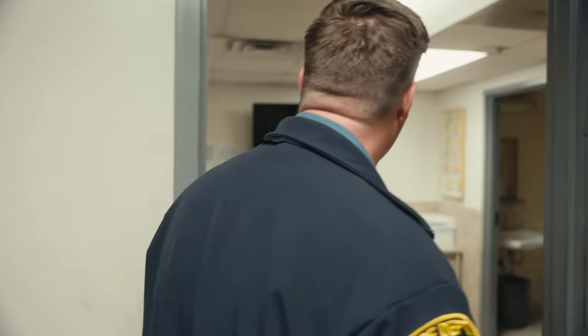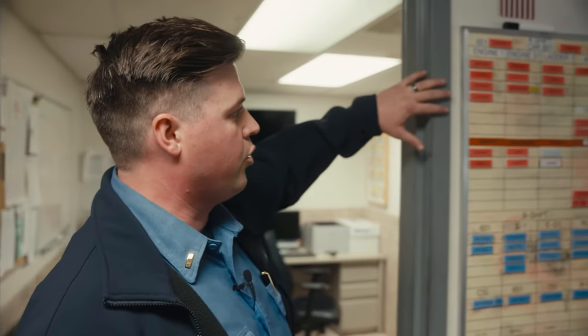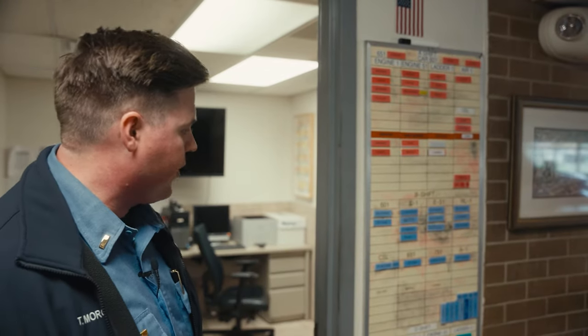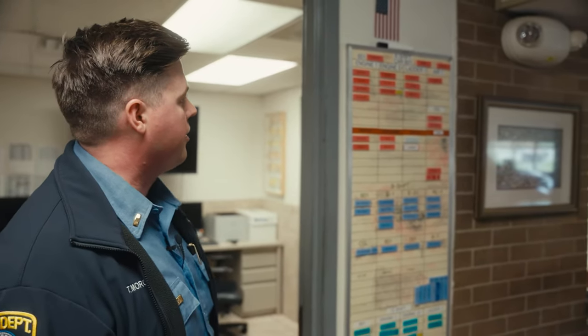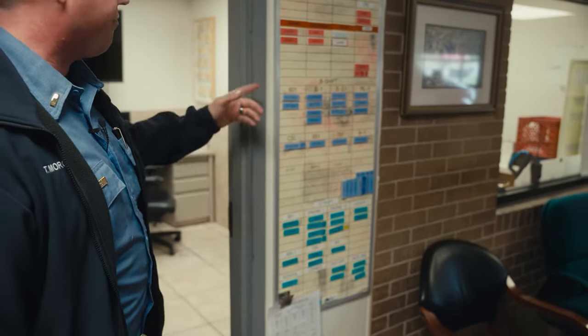Over here is our watch office. Firefighters hang out in here — they have computers to complete incident reports whenever needed and they enter into our log books. Any time a rig goes out to make a ride, it has to be logged out and logged back in. This is our station board. Each shift has their own board with the names of everybody assigned here, so all the firefighters come in every day and check the board — usually set by the station officer — to see what rig they're on and who is off for the day.